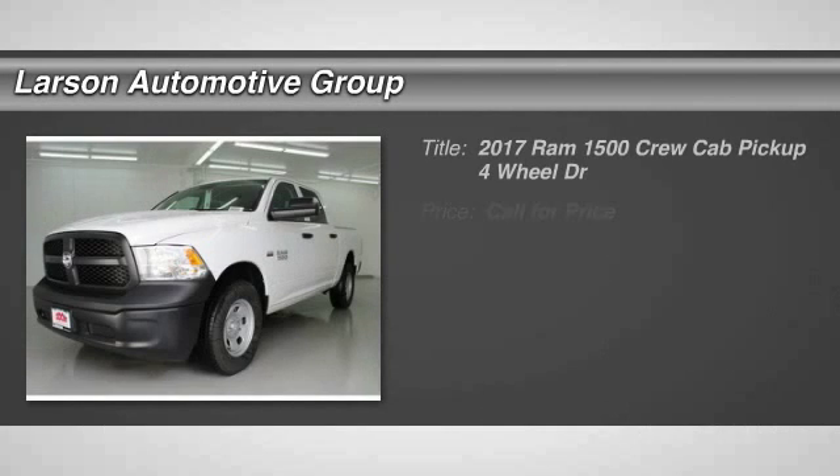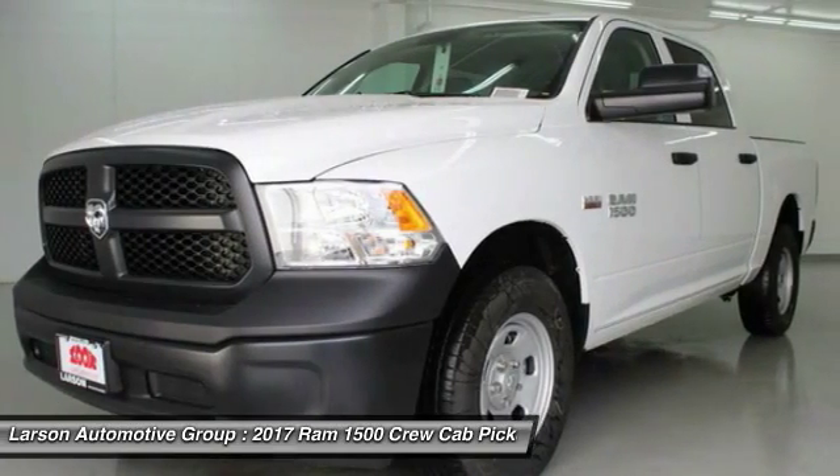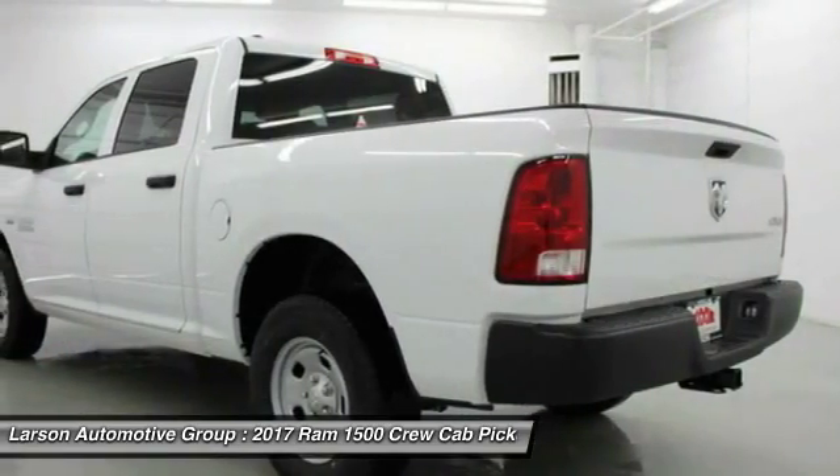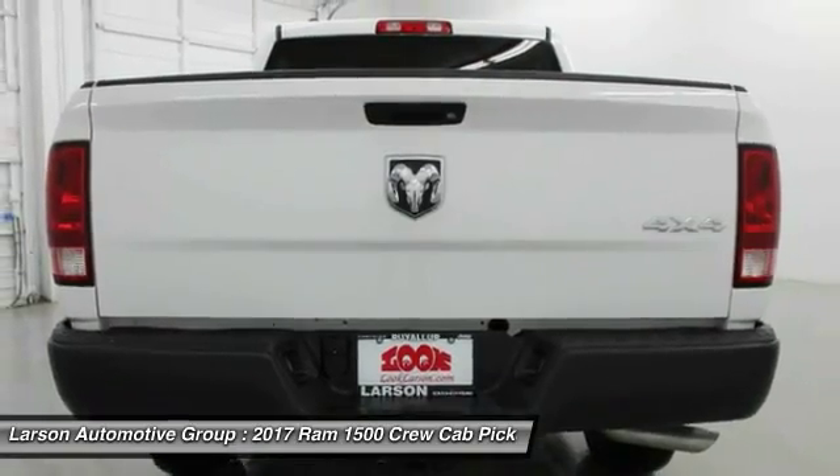2017 Ram 1500. When the Dodge Ram 1500 went against the Chevrolet Silverado, Ford F-150, and Toyota Tundra — which are all excellent trucks in their own right — the Ram took home the prize for its well-rounded strengths. This vehicle has less than 100 miles.